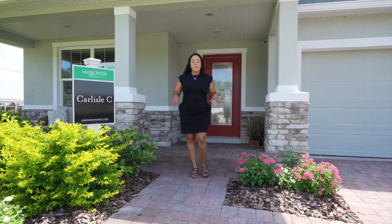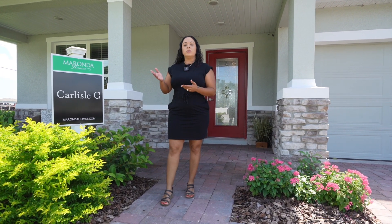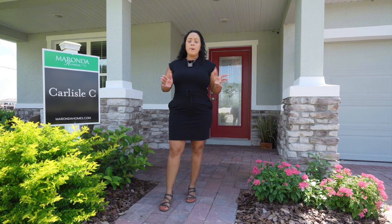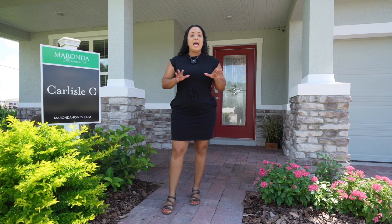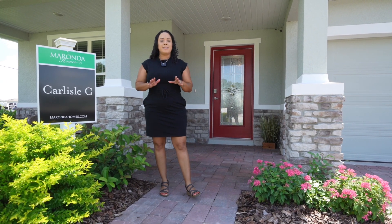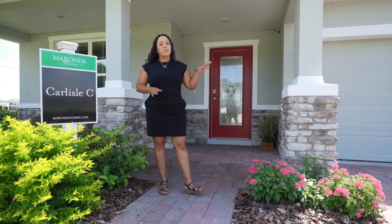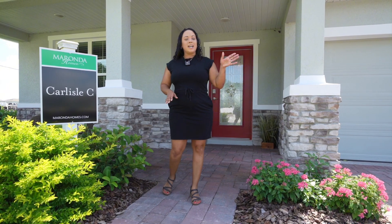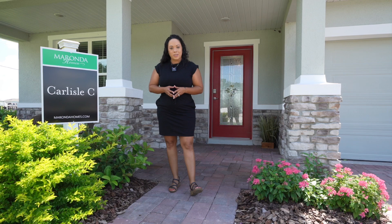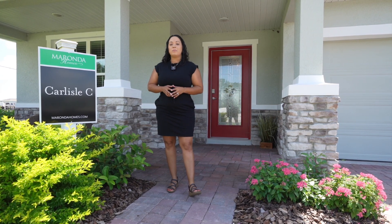This particular property is a two-story home. This floor plan is by Miranda Homes and it's called the Carlease. We have four bedrooms and two and a half baths. They have pavers on the outside on the driveway, which is standard. And this is also a three-car garage — it doesn't look like it from the outside, but I'll show you inside. Let's go take a look.